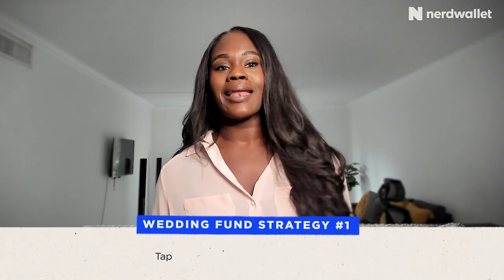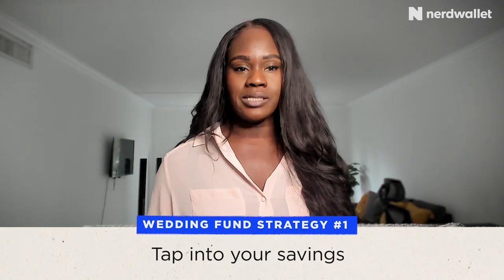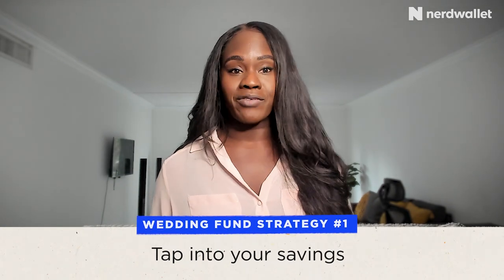I'm going to get into some cost-saving strategies to help make paying for your wedding easier. The first tip for funding your wedding is tapping into your savings. If you are a super saver and you have an emergency fund plus some surplus sitting around in an account, this might be a good time to tap into that. It is still recommended that you have three to six months of savings in your emergency fund, so don't forget to replenish it after all the wedding festivities.